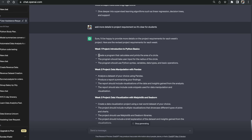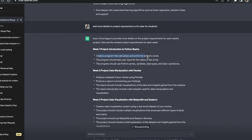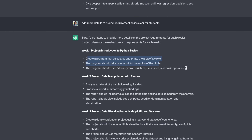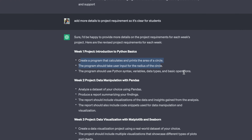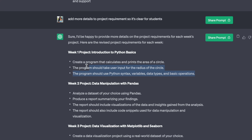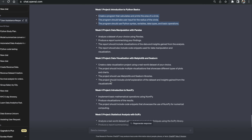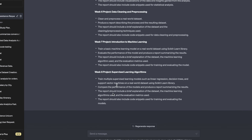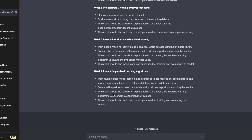For example, let's read project one: introduction to Python basics. Create a program that calculates and prints the areas of a circle — the program should take user input. Now this is a lot more specific. I still think you can build on top of it and get even more detailed project requirements, but for the purpose of this video this is enough. So if I were able to follow all of these, I would have eight projects after learning to code, with hands-on experience and something to add to my resume.